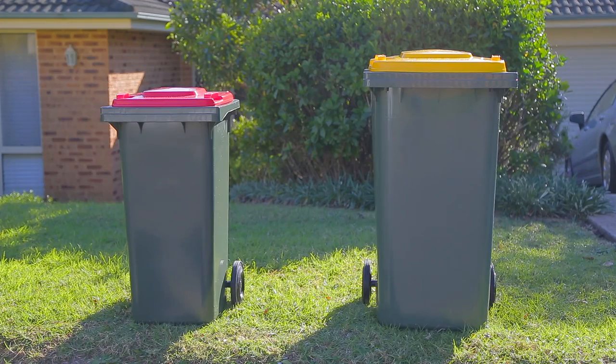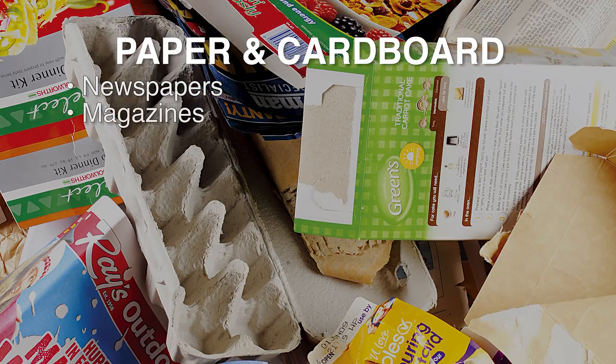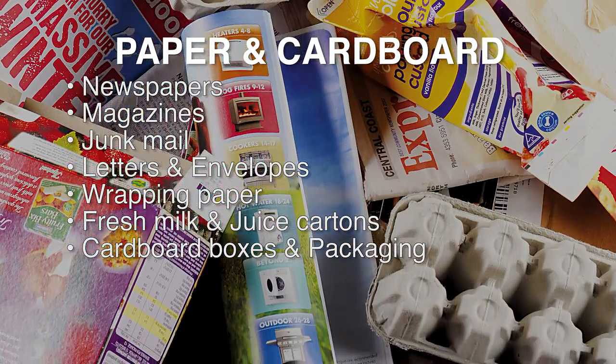Many items can be placed in your yellow lid bin for recycling including paper and cardboard — newspapers, magazines, junk mail, letters, envelopes, wrapping paper, fresh milk and juice cartons, cardboard boxes and packaging.